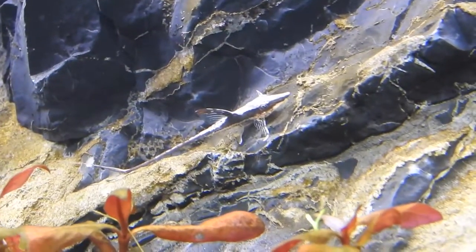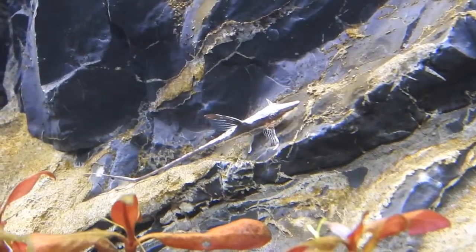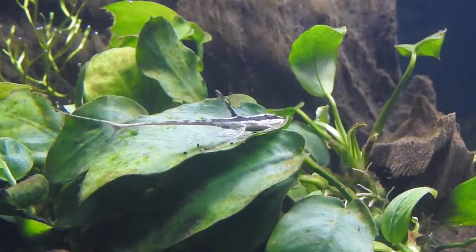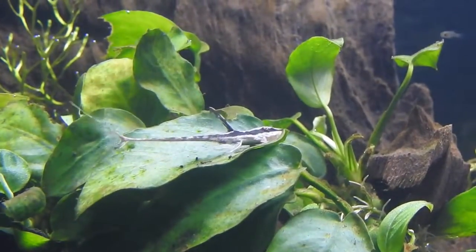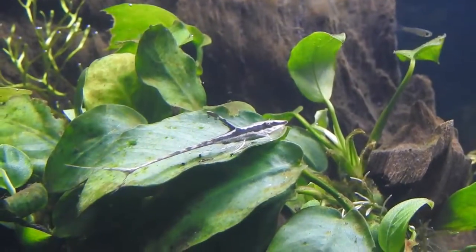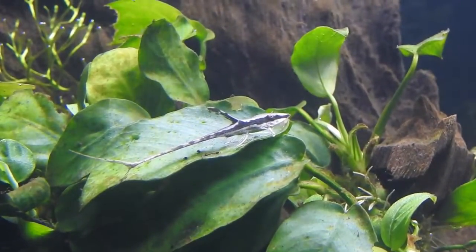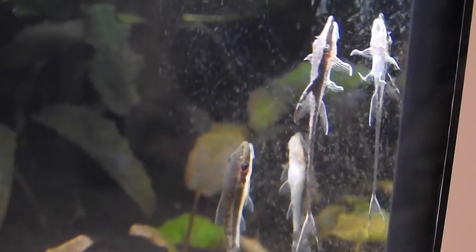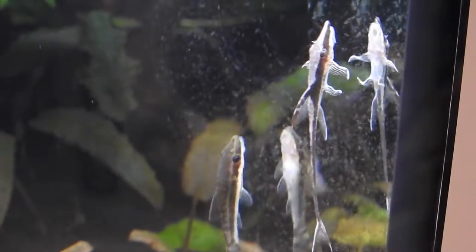Hi guys, I need your help identifying this little critter. I got it from my local fish store here in Dubai about 10-12 days ago. They have it listed as a Royal Farloella whiptail, Sturisoma sp., but I don't know if they're right — probably not. It loves eating my brown algae.